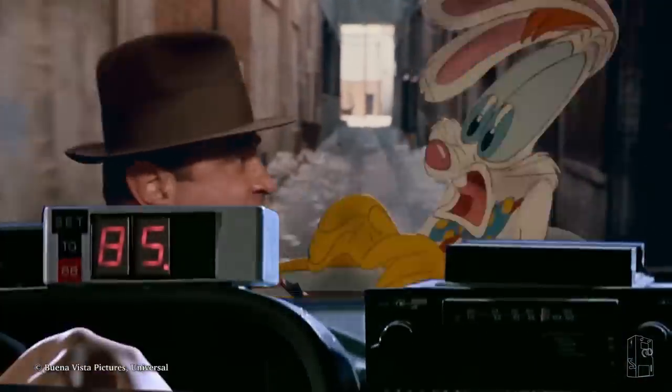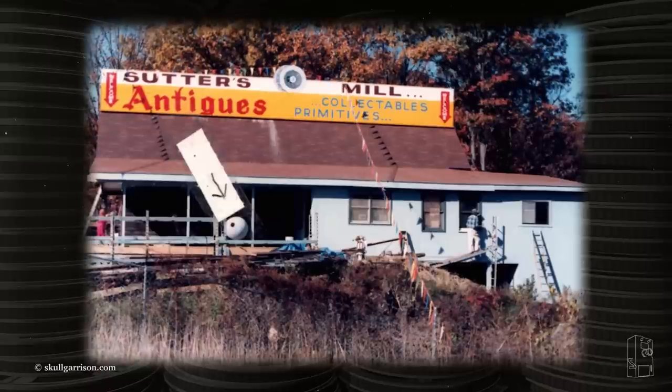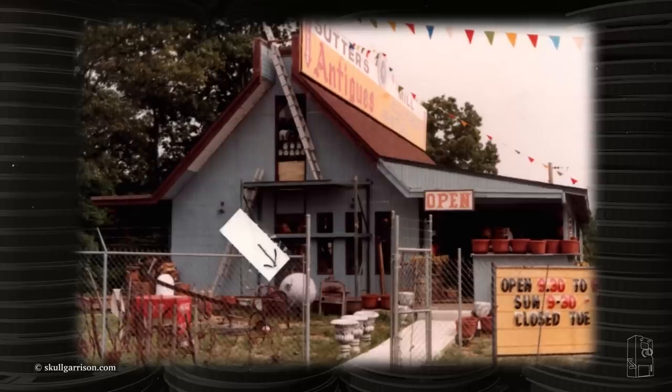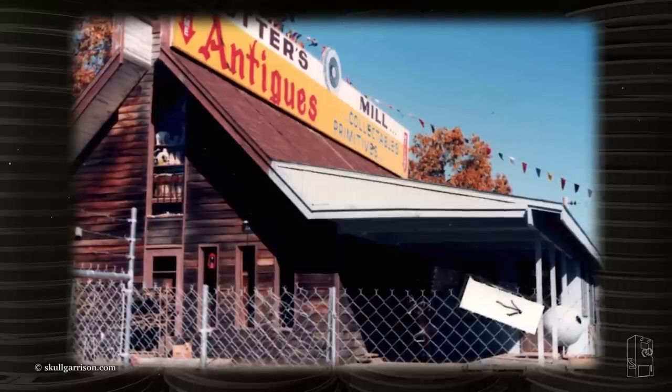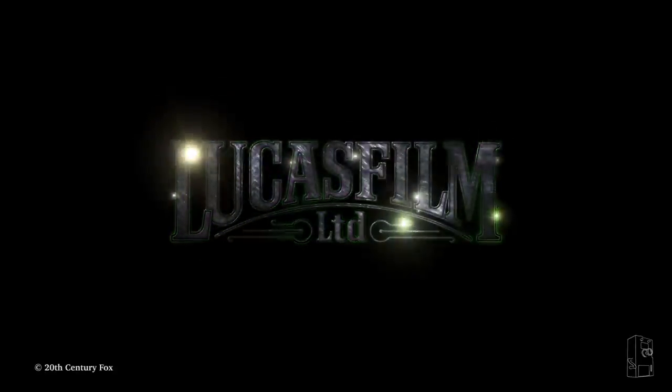Fast forward to 1988, when Star Wars collector Todd Franklin visited an antique shop in Missouri and noticed outside what appeared to be the iconic space station. After speaking with the shop owners, who as it turned out had owned the storage facility in California, he was convinced it was the real deal — despite an employee of Lucasfilm insisting upon his inquiry that the original prop was destroyed during the film.